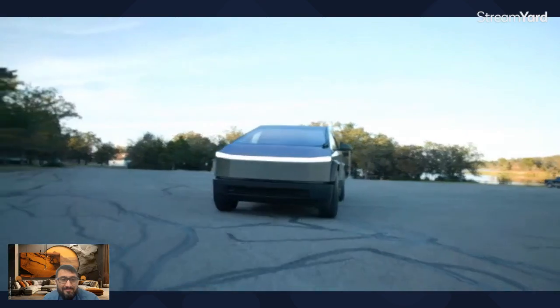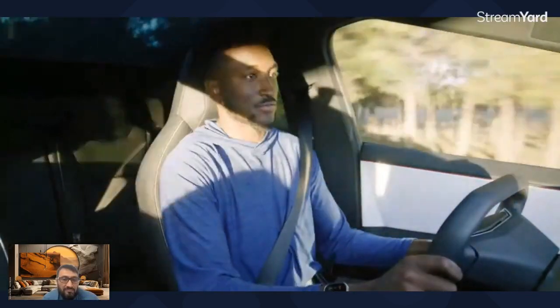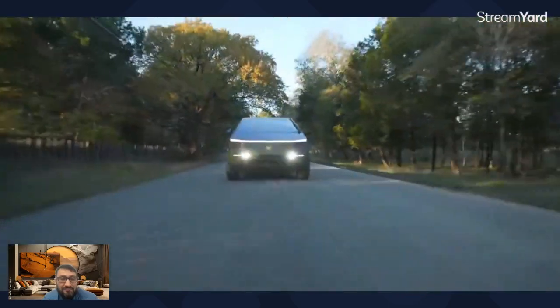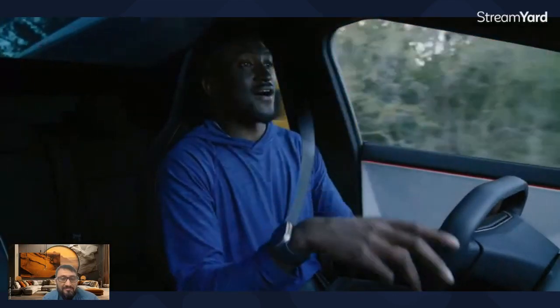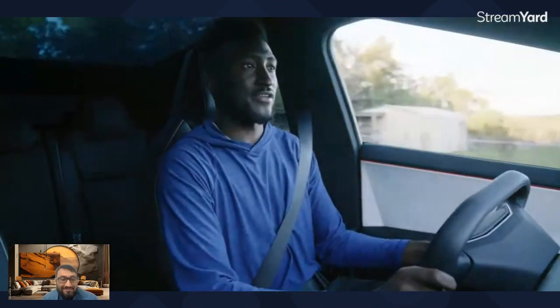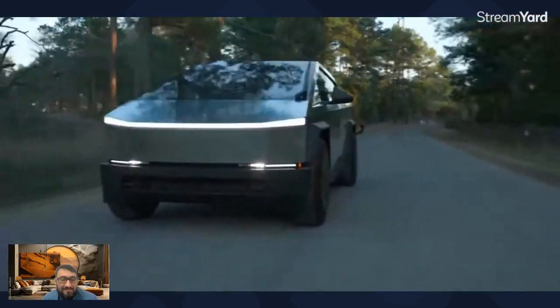Driving the Tesla Cybertruck — it still doesn't really feel like a real vehicle, but it definitely is. First impression: it feels like a Tesla — instant throttle response. This is the triple motor Beast version. Spacing-wise I'm just looking around trying to feel how big this vehicle is. I'm able to maneuver around and have pretty good visibility everywhere, but I'm thinking a lot about where the nose of the truck is because it's such a short nose compared to where the windshield is. It's pretty quiet — these laminated windows do a good job of sealing out noise.